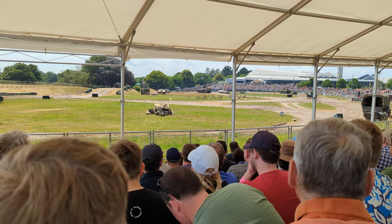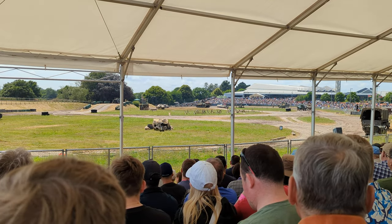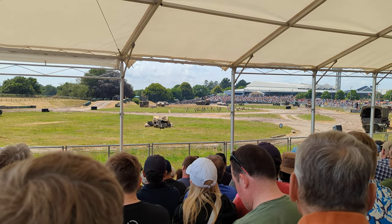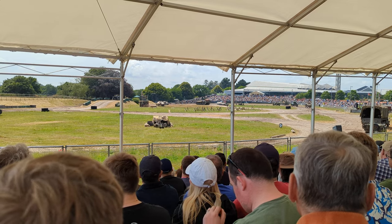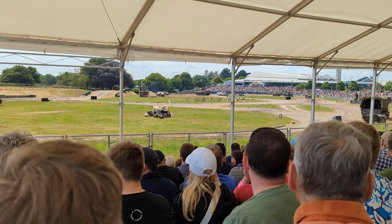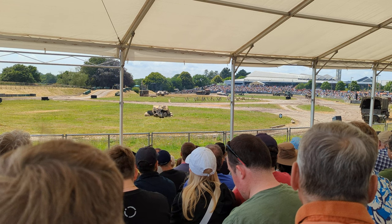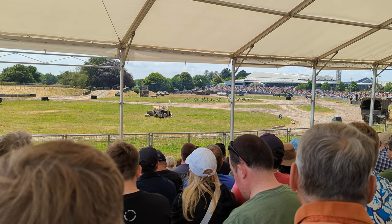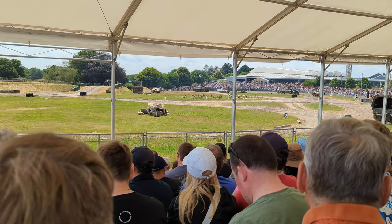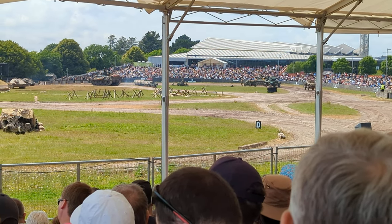The British recce troops have come in. There's the Dingo in the front and the Daimler. Both of these vehicles were so good that they were in use well into the 1950s with the British Army. The Daimler Dingo was replaced by a vehicle which was almost exactly the same, called the Ferret — which I have to say is the only armored vehicle I had the opportunity to command, on one occasion.